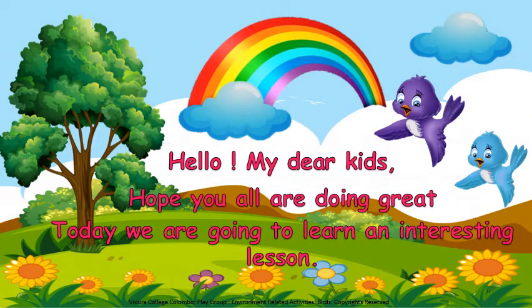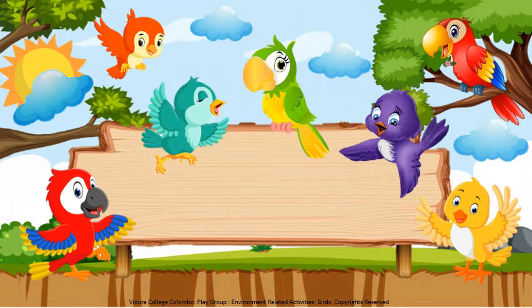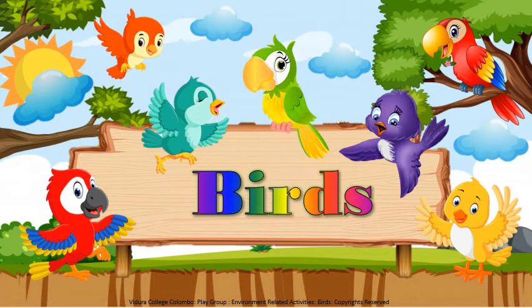Hello my dear kids, hope you all are doing great. Today we are going to learn an interesting lesson. Today I am going to teach you all about birds who make our world beautiful. Children, now sit properly and get ready to learn.